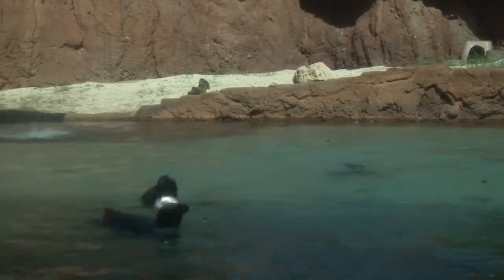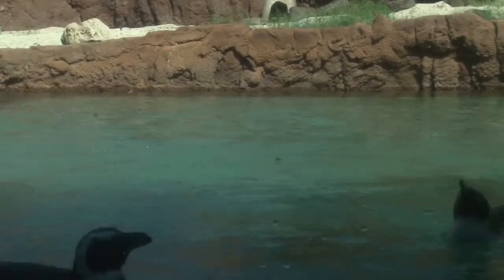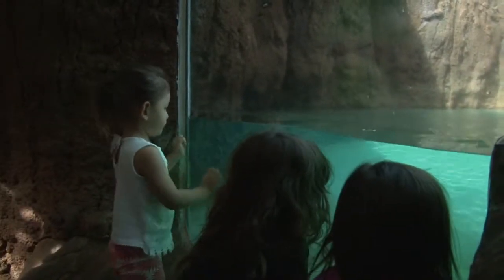The endangered penguins came from the Seneca Park Zoo in New York. They are native to the coast of South Africa and are part of the zoo's exchange program.